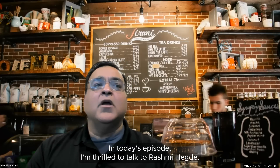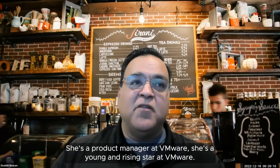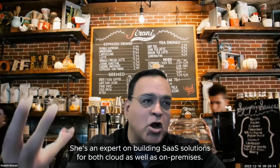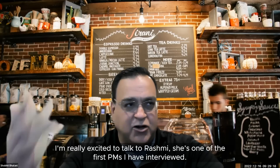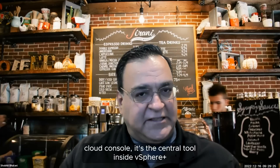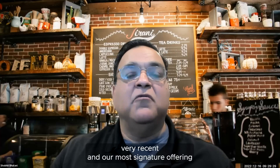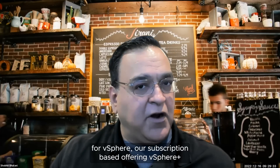In today's episode, I'm thrilled to talk to Rashmi Hegde. She's the Product Manager at VMware — a young and rising star. She's an expert on building SaaS solutions for both cloud as well as on-premises. I'm really excited to talk to Rashmi; she's one of the first PMs I've interviewed. We're going to talk about VMware's cloud console — a central tool inside vSphere Plus, our most recent and signature subscription offering.